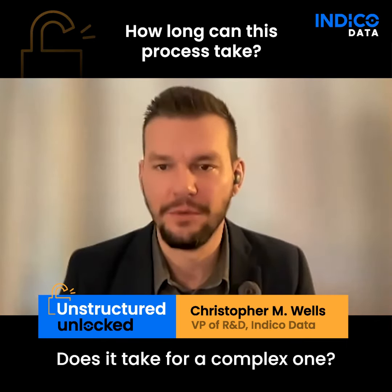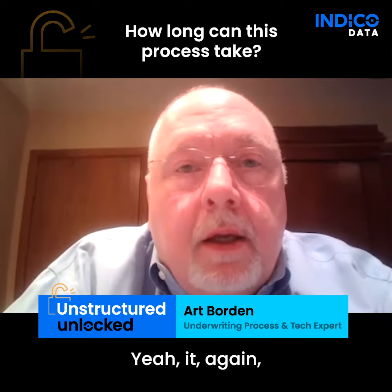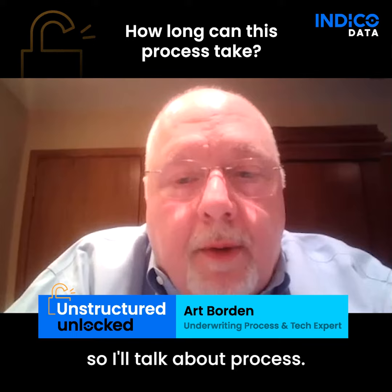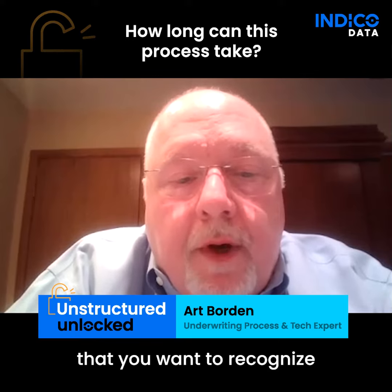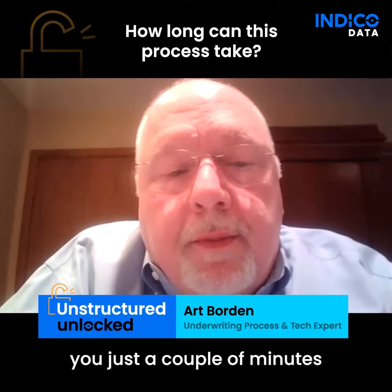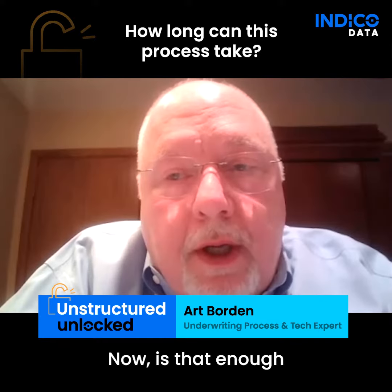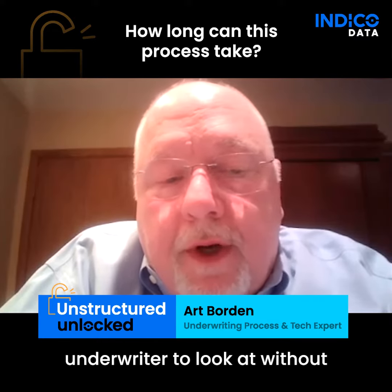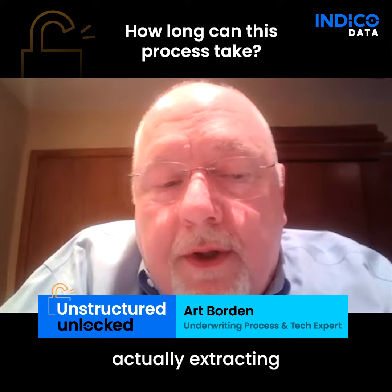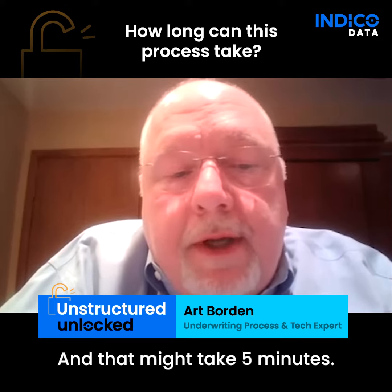How long does it take for a complex one? Is it an hour? Is it six hours? It depends on what you want to recognize first. Do you just want to get it in the door? That could take just a couple of minutes to get it preliminarily in the system. Is that enough to send it over to an underwriter without actually extracting all of the information? Maybe. And that might take five minutes.